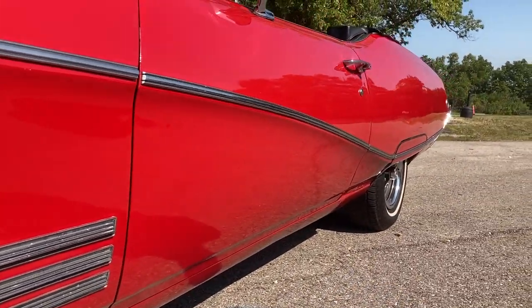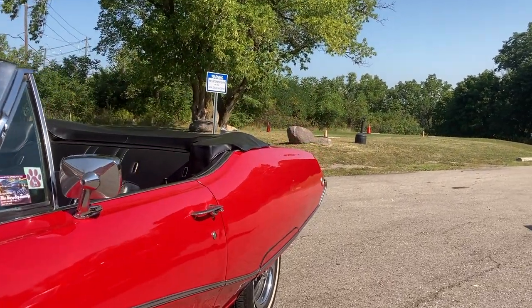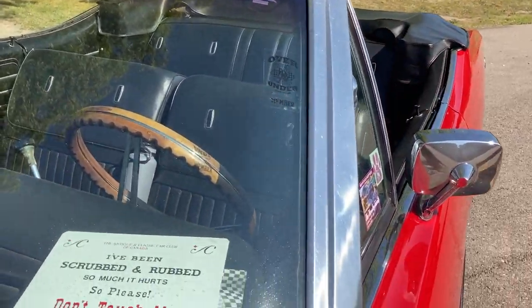Absolutely. And those are clipped on, correct? The fender skirts? Yeah. Beautiful. So how long have you had the car? I bought it in April 2009.